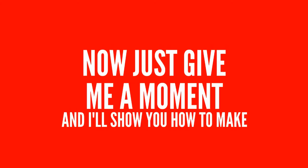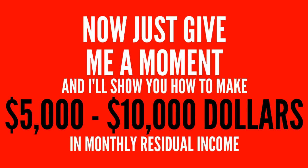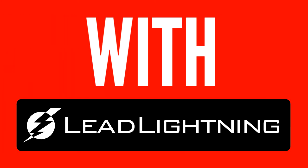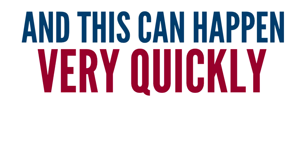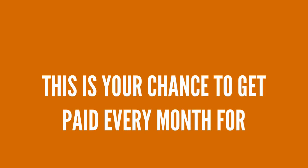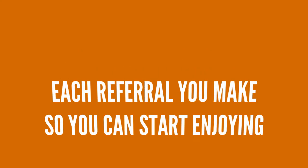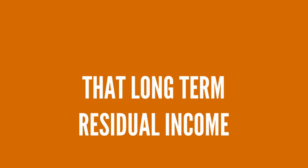Just give me a moment and I'll show you how to make $5,000 to $10,000 in monthly residual income with Lead Lightning. And this can happen very quickly thanks to a very unique feature you're about to see. This is your chance to get paid every month for each referral you make so you can start enjoying that long-term residual income.